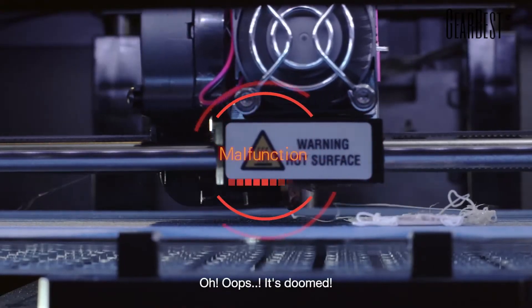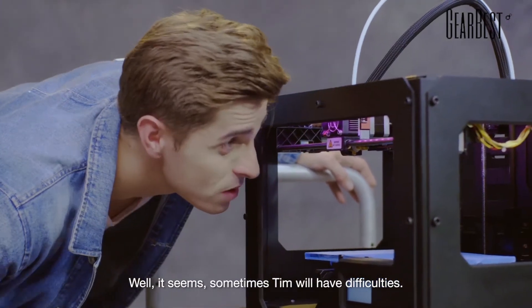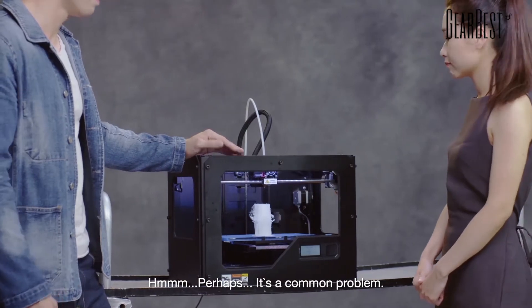Oh, oops. It's doomed. Well, it seems sometimes Tim will have difficulties. Perhaps it's a common problem.